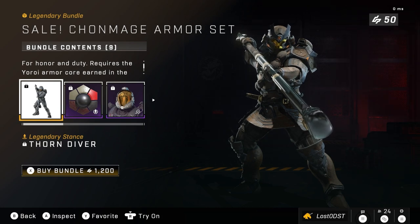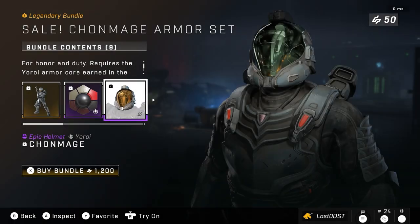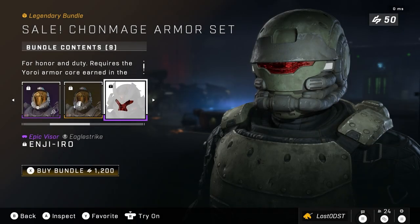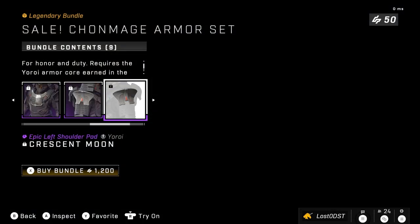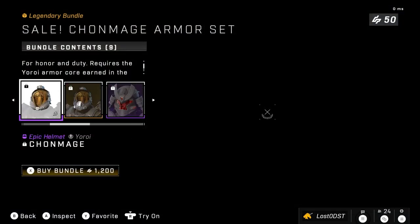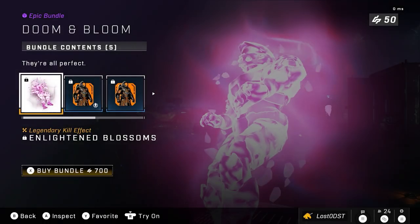It is currently on sale for 1,200 credits. This comes with a stance, an armor coating, a helmet, a helmet attachment, a visor, a chest plate, shoulder pads, and some knee pads. That's about everything in this bundle, going for 1,200 credits.